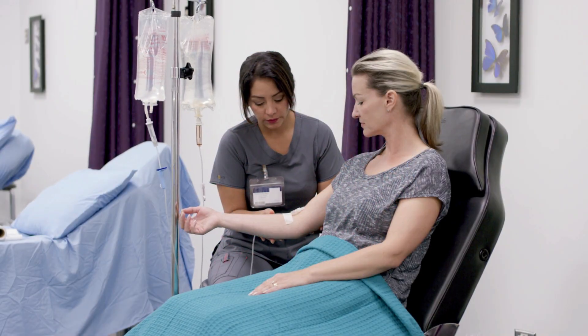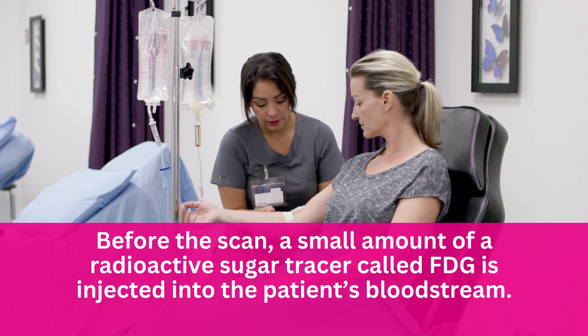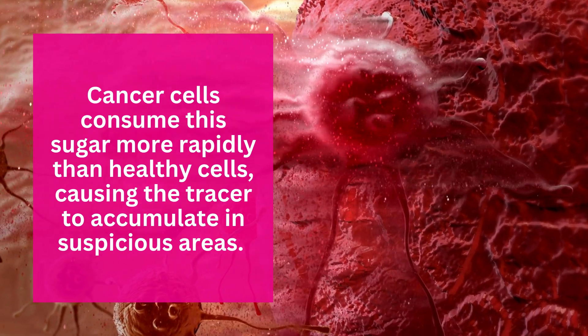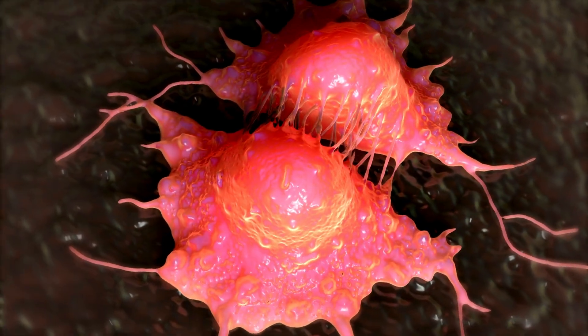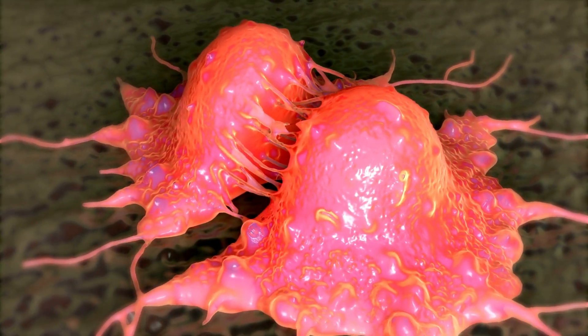Here's how it works. Before the scan, a small amount of a radioactive sugar tracer called FDG is injected into the patient's bloodstream. Cancer cells consume this sugar more rapidly than healthy cells, causing the tracer to accumulate in suspicious areas. The PET scanner then detects these hot spots of activity and turns them into images, revealing what's going on inside the body at the cellular level.